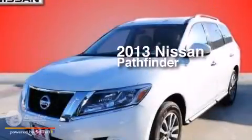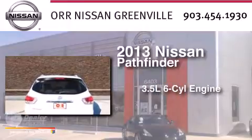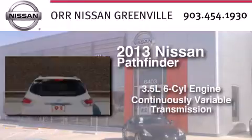This is a 2013 Nissan Pathfinder. It has a 3.5-liter six-cylinder engine and a continuous variable transmission.